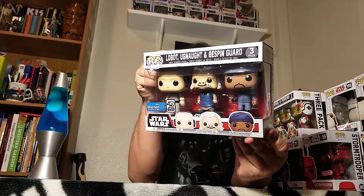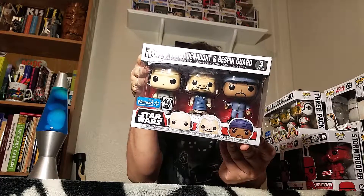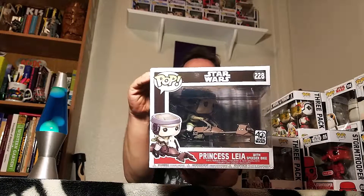Good ol' big guy. And the 40th Anniversary Old School - Leia on the speeder bike, number 228. One of the big ones.